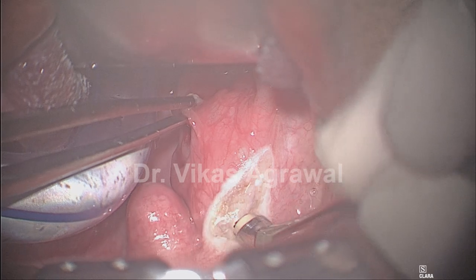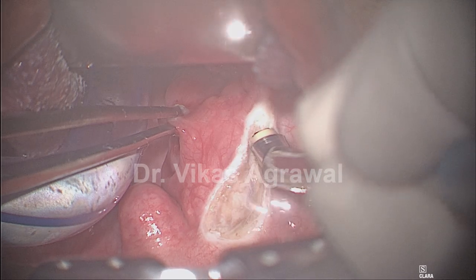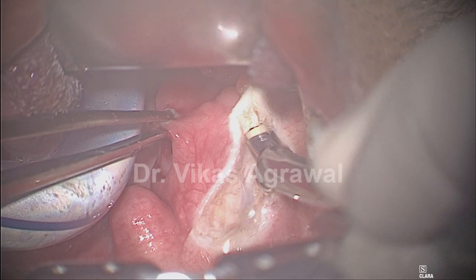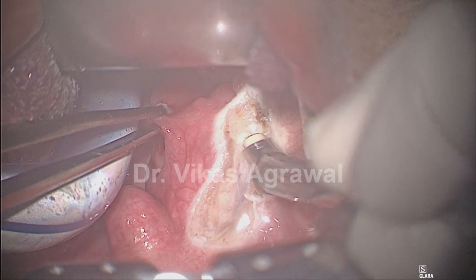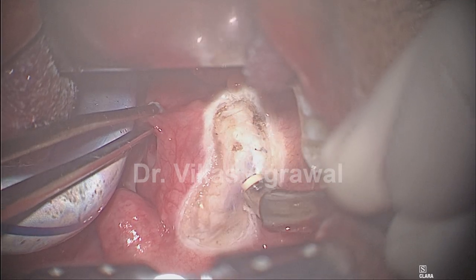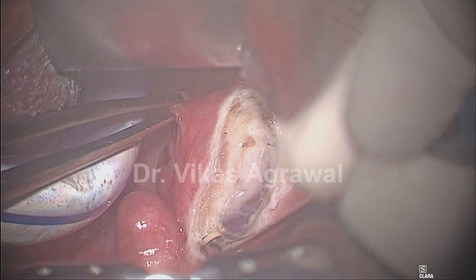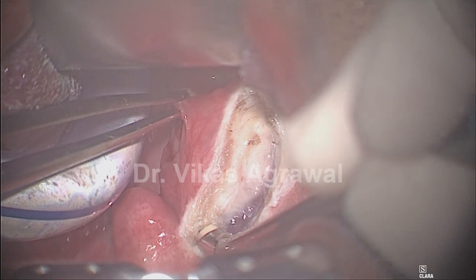I am first performing tonsillectomy — adult tonsillectomy with coblation at the setting of 7 and 3: 7 for ablation and 3 for coagulation. You can see that this part of the musculature of the anterior pillar — a very small bit of the musculature is also sacrificed, because otherwise you do not get into the correct plane, and if you do not get into the correct plane your job does not become proper from the start.